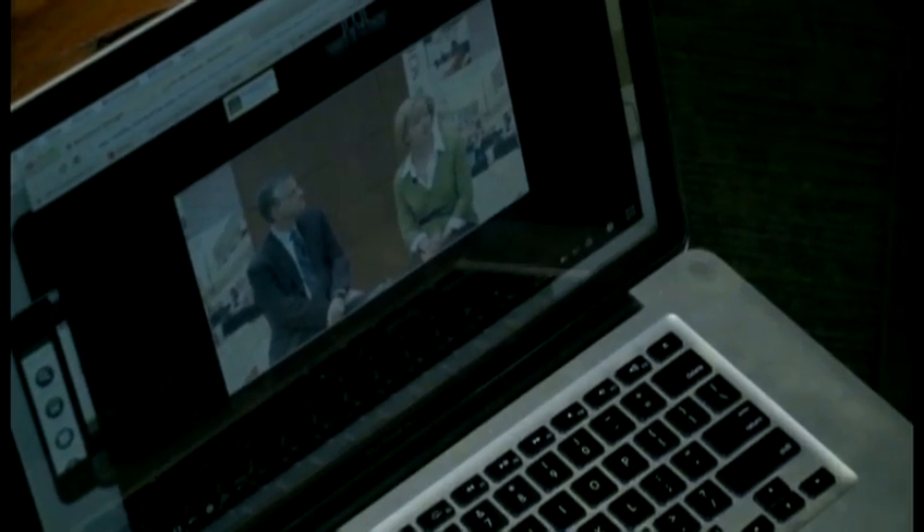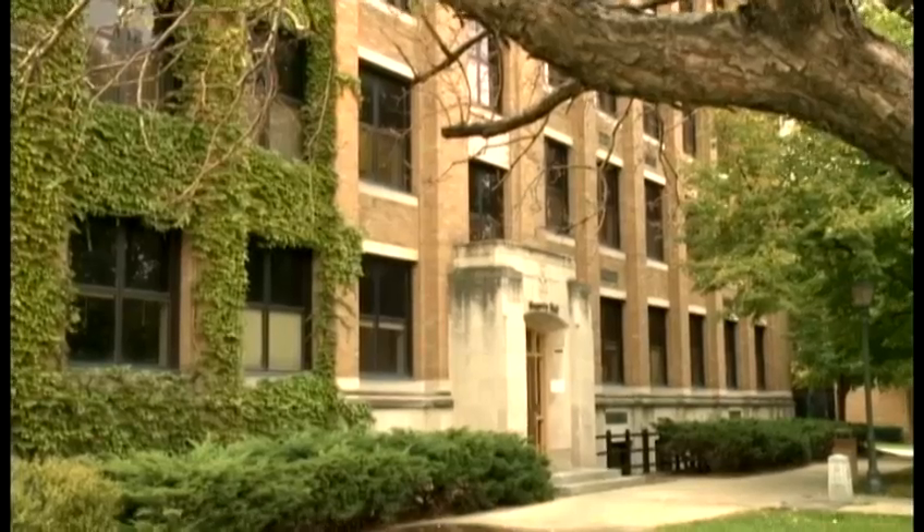Courses also have websites where material and lectures are posted. Marquette says new technology expands education beyond the four walls of the classroom, but with everything so accessible, does it encourage students to stay at home?